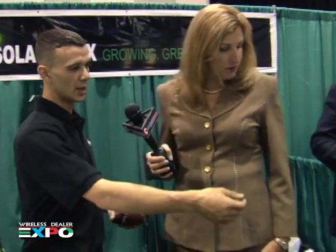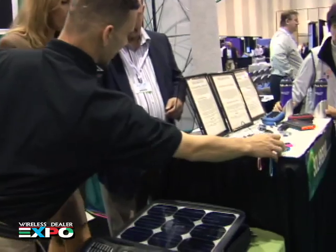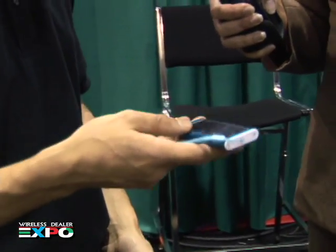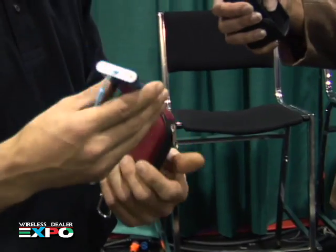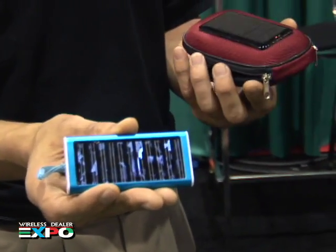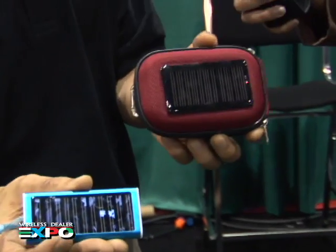Did you have something else to show us? Yeah, just some universal chargers I've got over here. These will do any make and model phone — from BlackBerry to iPhones, digital cameras. You can also charge PS3 remote controls with these. Here's the product here, and this is identically the same thing; the only difference is you charge it while it's inside the case.